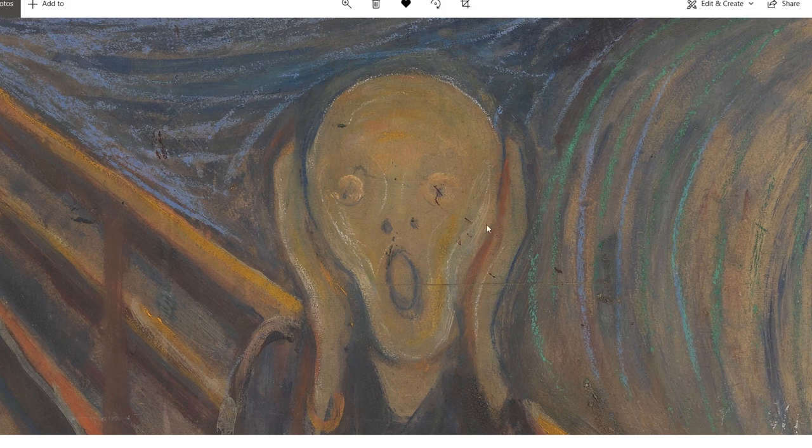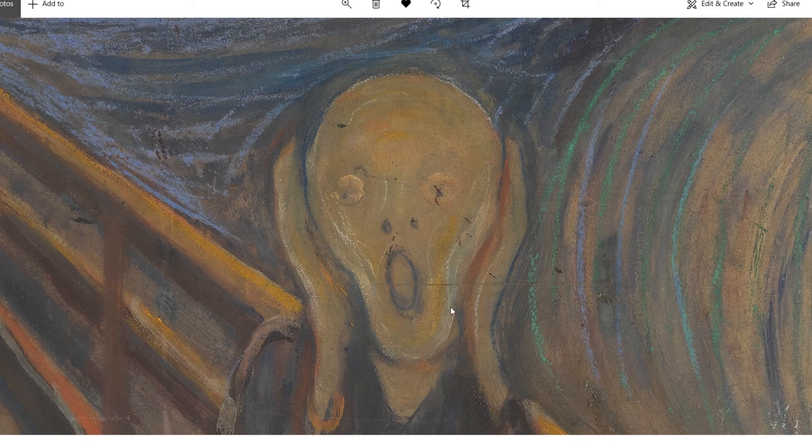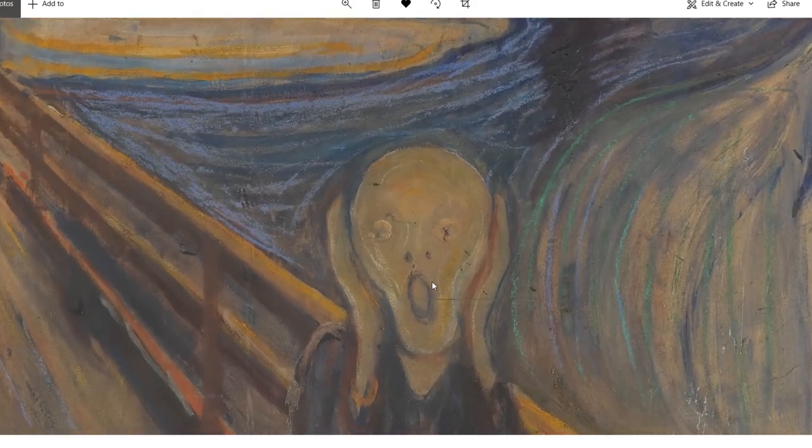Now that I'm looking at it, it reminds me of a light bulb. Maybe he had a terrifying idea. Was he bald? Because that's supposed to be him, right?